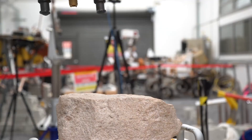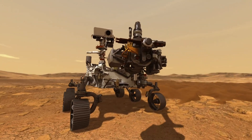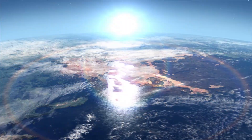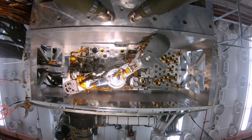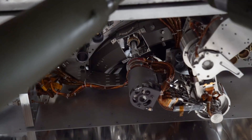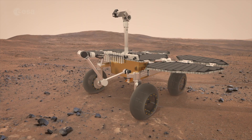The sample caching system will use a robotic arm and drill to actually take samples out of the ground, and we're looking for evidence of life that may have existed on Mars. The smaller arm lives inside the belly of the rover and is used to actually process the tubes as they come back with a sample inside. We'll measure it, take some pictures of it, and get it sealed and stored for a future mission to pick them up.